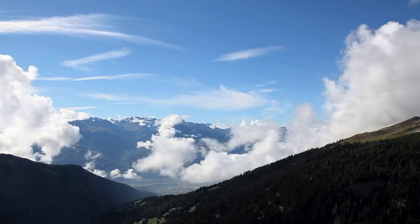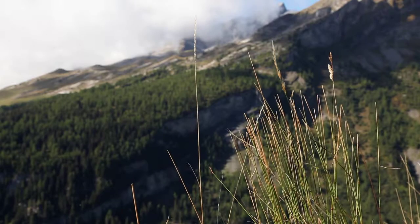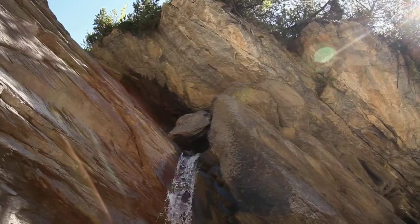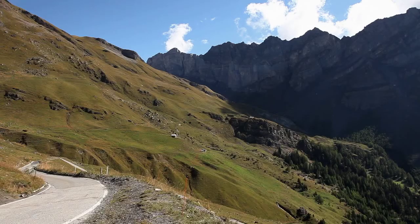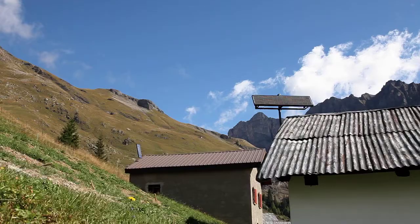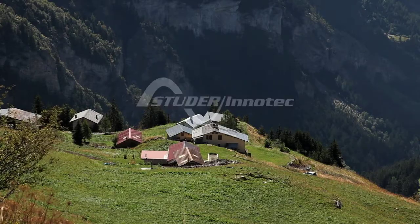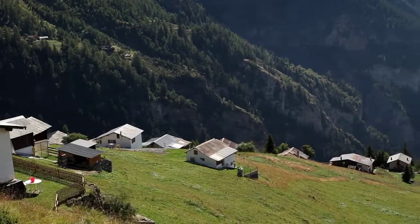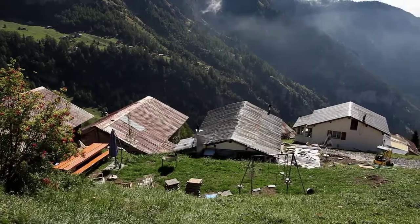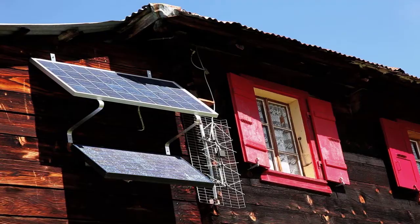In remote areas without connection to the public power grid, renewable energy sources can be used to supply electricity through an off-grid power system with flexible management of energy production and consumption. This mini-grid constitutes an intelligent stand-alone power system. Studer InnoTech has developed a large range of inverters, the Xtender Series, dedicated to support independent energy systems from small individual installations to local power grids such as the mini-grid concept.